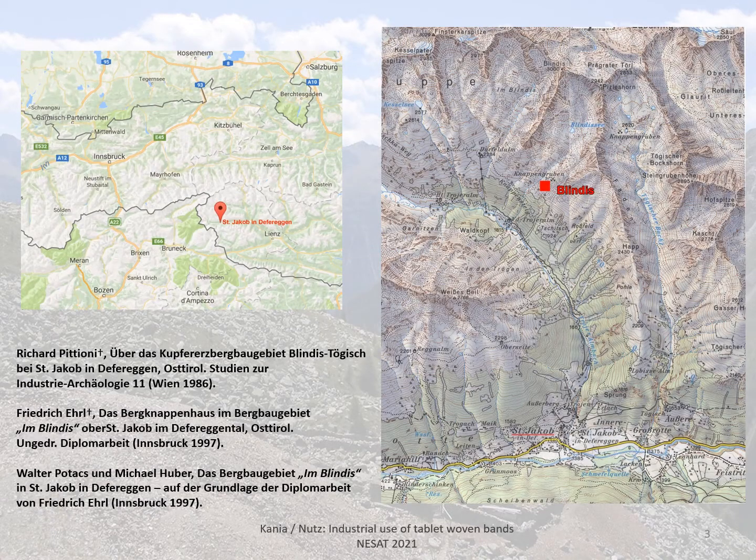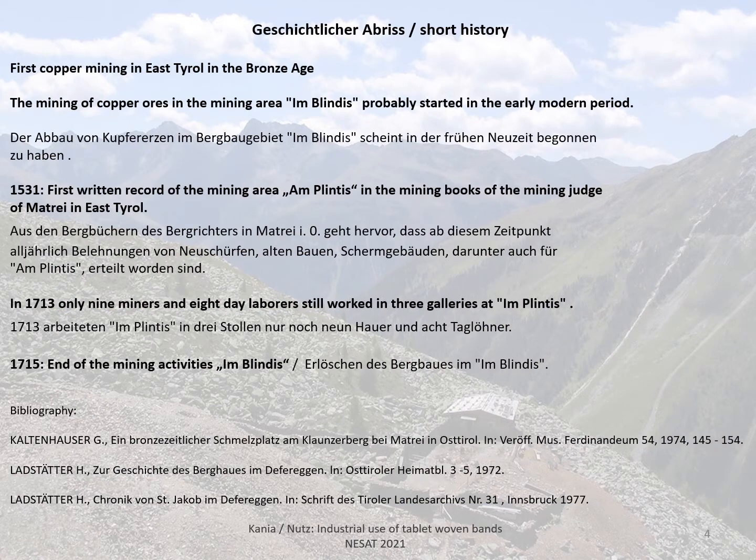The miners' house in Blindis is situated in the Defraken Valley near St. Jacob in East Tyrol. The mining of copper ores in the area probably started in the early modern period. The first written record of the mining area Am Plindis dates to 1531, and the mining activities ended in 1715.